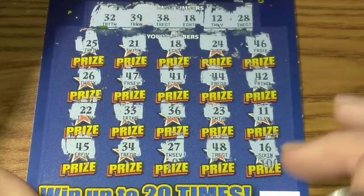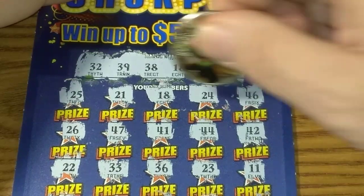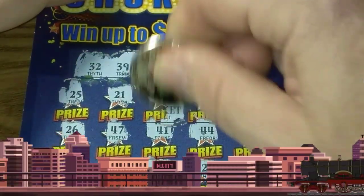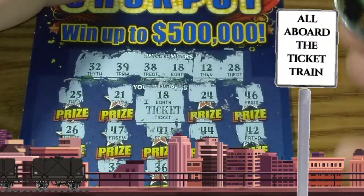Matched on the first row, didn't match anything else on the ticket. So let's see what it is. What is the Jumbo Jumbo Buck going up against? It's going up against Ticket Train. Alright — that's good, it's a win!